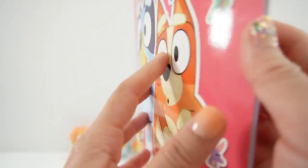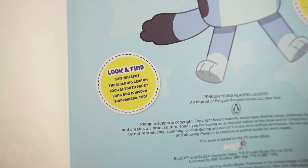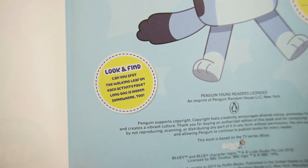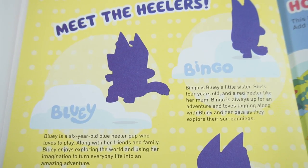Let's get started! Over here it says 'Look and Find' - can you spot the walking leaf on each activity page? Long Dog is hidden somewhere too. Let's go look for them. On this page we're going to meet the Healers.